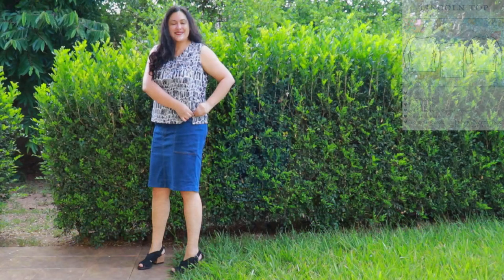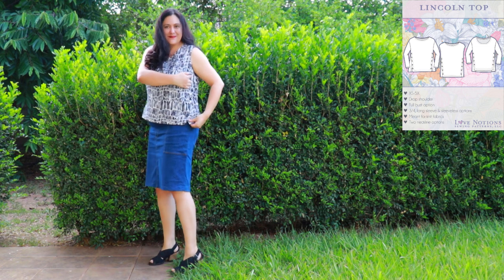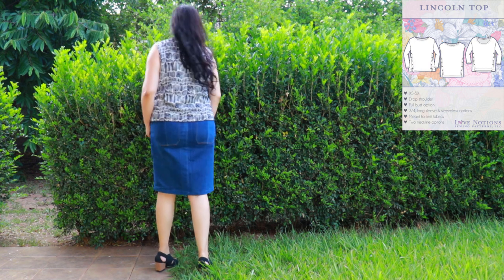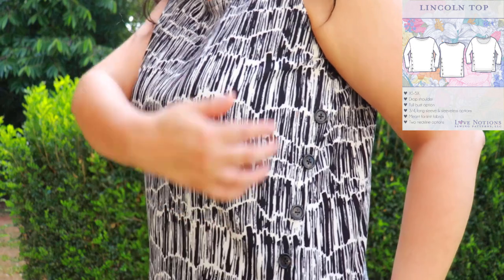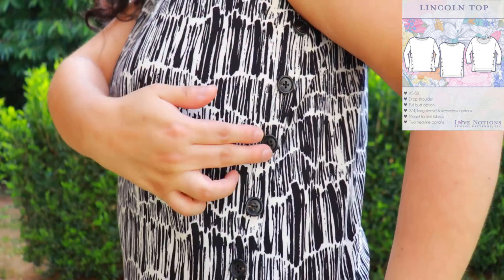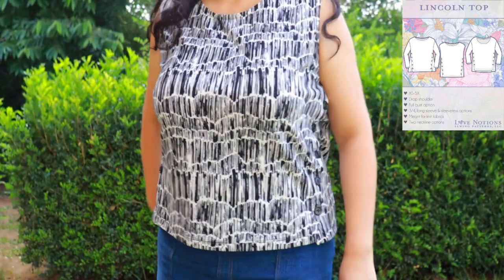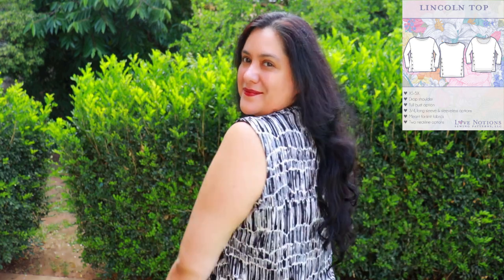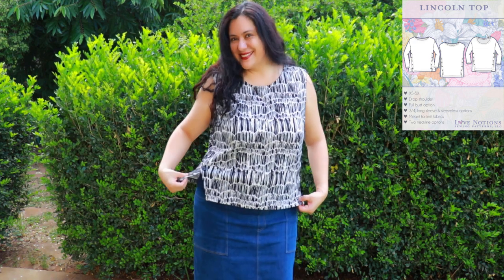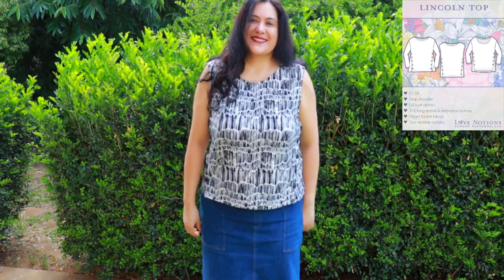This is my New Lincoln top from Love Notions, size extra large. It has a diagonal placket with six buttons on each side — all very neat. The buttons are sewn through the placket except for the last one, which has an actual buttonhole. The top hits the high hip length and is not too loose or boxy. I chose the sleeveless option with a scoop neckline, and there's a nice amount of cover on the arm. I'm super glad I tried this new-to-me style — it's not hard at all, and the best thing is I used less than a yard of fabric.